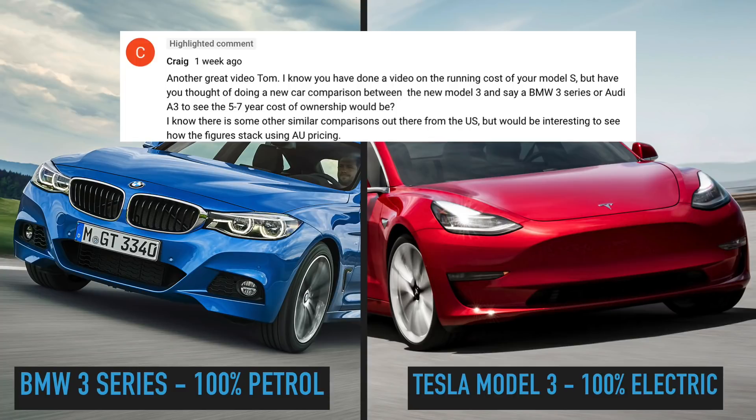Quick shout out to viewer Craig who actually suggested a video like this. He said: I know you have done a video on the running costs of your Model S, but have you thought of doing a new car comparison between the new Model 3 and, say, a BMW 3 Series or Audi A3 to see the 5-7 year cost of ownership? I know there are some other similar comparisons out there from the US, but would be interesting to see how the figures stack up using AU — meaning Australia — pricing.